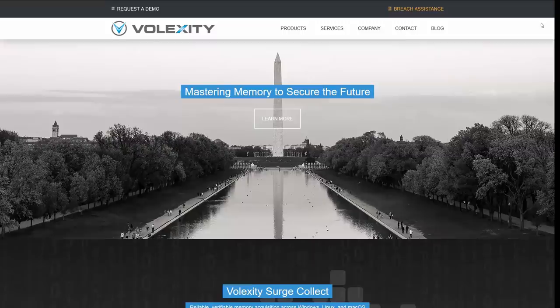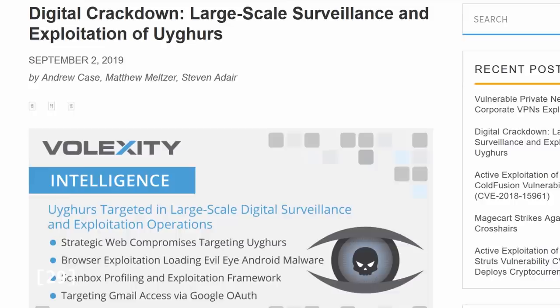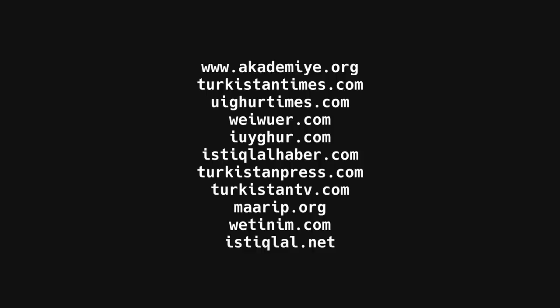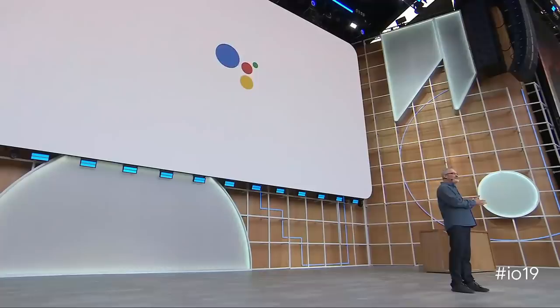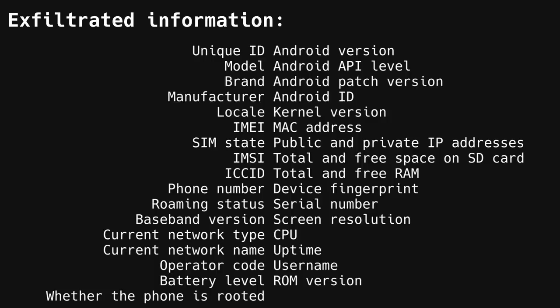iOS users weren't the only ones targeted by mass surveillance campaigns. A different cybersecurity company, Volexity, published a report about a set of exploits targeting Android users. This report revealed a lot more useful information about who was targeted and who might have been behind it. The hacking campaign targeted 11 websites serving Uyghur and Turkestan-related content, all of which are banned in mainland China, meaning the campaign likely targeted Uyghurs living abroad. The attacks on Android were slightly different — the exploits exfiltrated mostly identifiable information about the device and its user, and not necessarily messages from end-to-end encrypted apps. However, this information is vital in further identifying and attacking their targets.